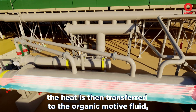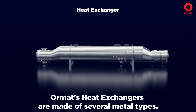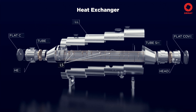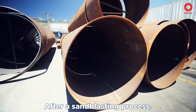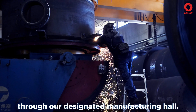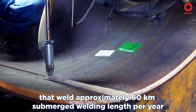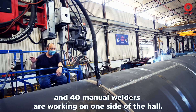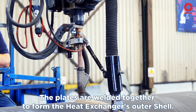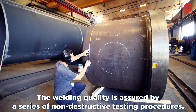The heat is then transferred to the organic motive fluid, which changes its state from liquid to vapor. ORMAT's heat exchangers are made of several metal types. After a sandblasting process, the exchanger plates are ready to begin their journey through our designated manufacturing hall. Four automated submerged welding machines that weld approximately 60 km submerged welding length per year and 40 manual welders are working on one side of the hall. The plates are welded together to form the heat exchanger's outer shell, and the welding quality is assured by a series of non-destructive testing procedures.